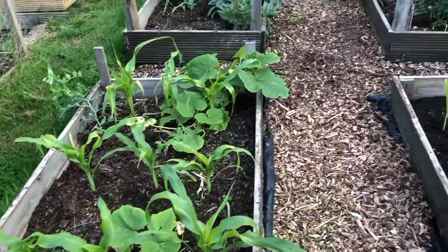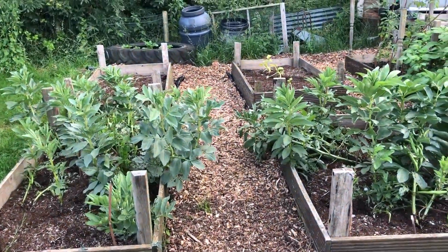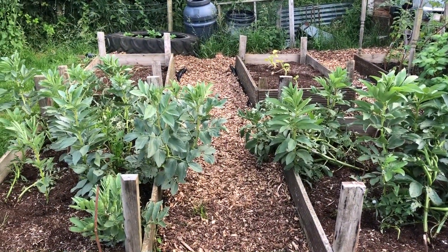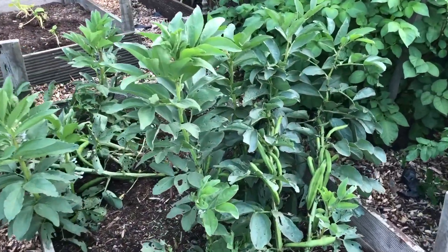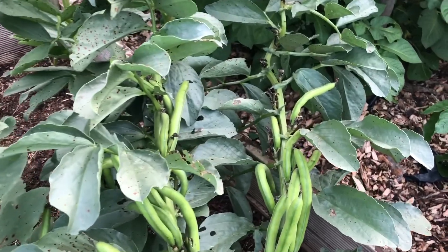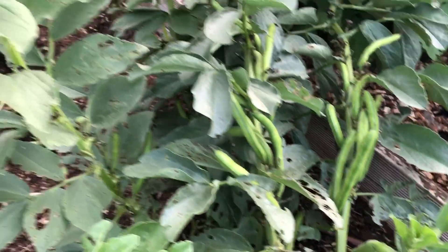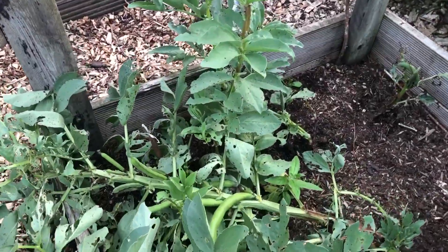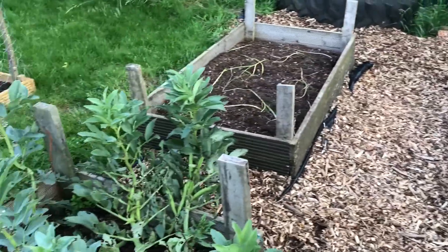The next two beds we've still got our broad beans in. We've already had a couple of harvests off these, but we're going to do some more today — there's a whole load on here, they're pretty big. There's loads more on the other plants as well. They've done really well actually, much better than I expected.